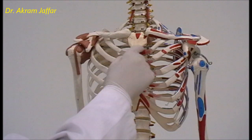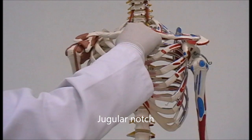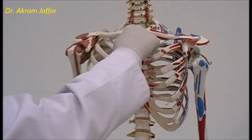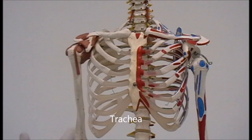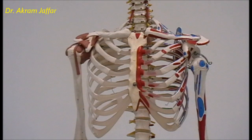The manubrium of the sternum has a notch called the jugular notch, which is also a very important surface anatomical landmark. Behind it you can feel the trachea. Usually the trachea is in the midline, so if there is any deviation of the trachea it can be detected here at the jugular notch.